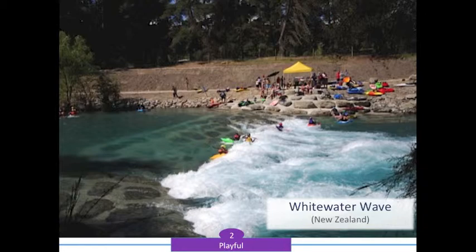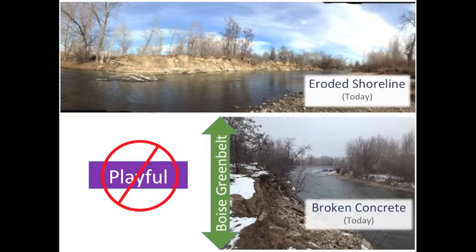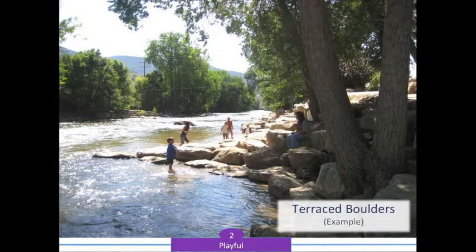Imagine the diversion dam being replaced by a whitewater feature similar to this. Today, the riverbanks are severely eroded, sometimes up to 8 feet. Most people don't realize this because the Greenbelt is on the high side of the river. Imagine it being replaced by this terraced, boulder-lined riverbank.